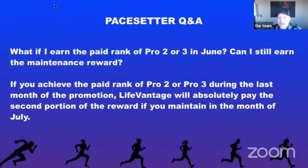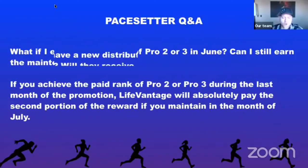What if you earned the paid rank of Pro 2 or 3 in June — the end of the promotion? Can you still earn the maintenance reward? Absolutely. If you achieve the paid rank of Pro 2 or Pro 3 during the last month of the promotion, LifeVantage will pay the second portion of the reward if you maintain the rank in the month of July. But you have to maintain it in July, otherwise you won't get the maintenance bonus.